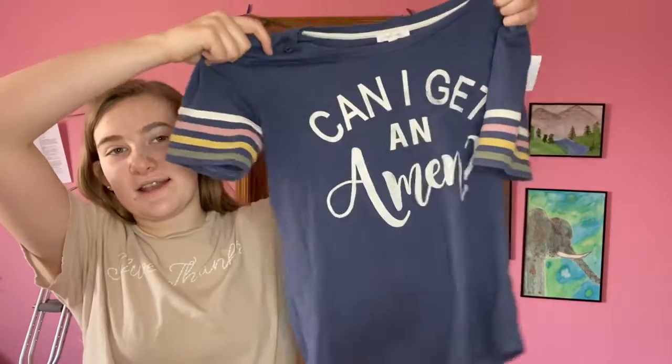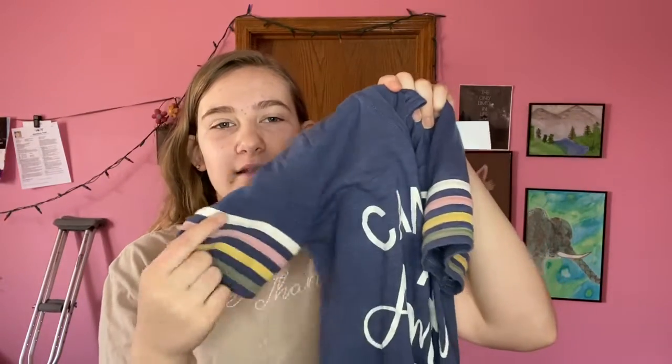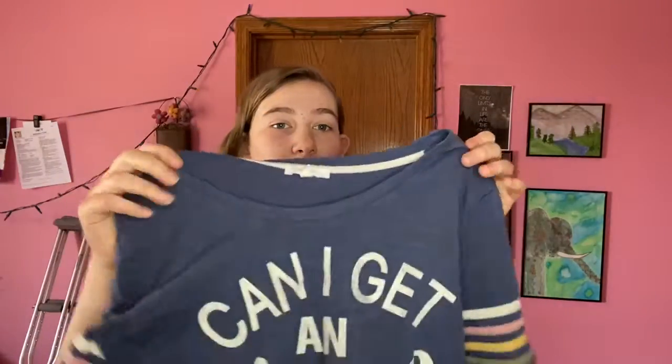So the first item that I got is this really cute shirt — it says 'Can I Get an Amen' and I'm like, amen! It's this pretty blue color and has these cute little stripes on the side. I just thought it was a super cute shirt, and it was super cheap.